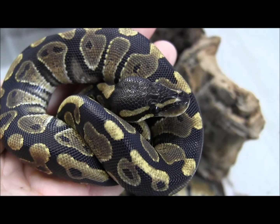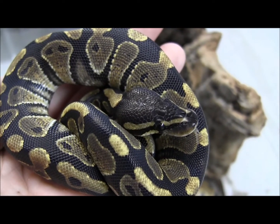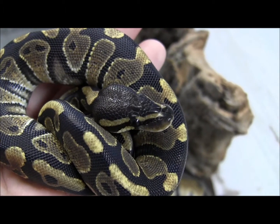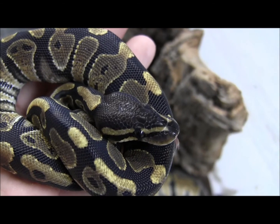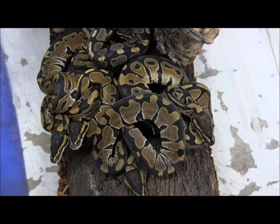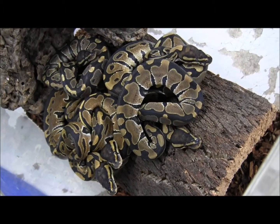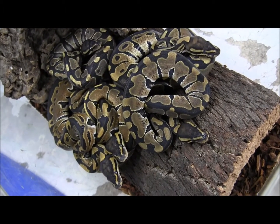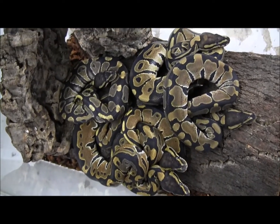That's just a few of our awesome little baby ball pythons. If you're interested in ordering any of these, go ahead and visit the website at www.lllreptile.com. We do have a ton of really neat babies for you to choose from, so go ahead and visit the website to check them all out.